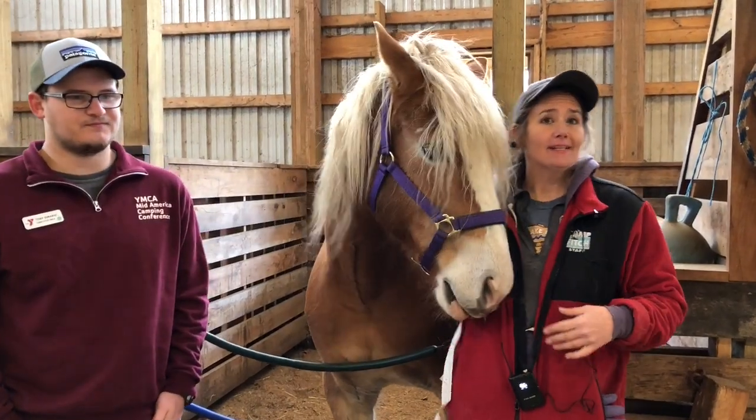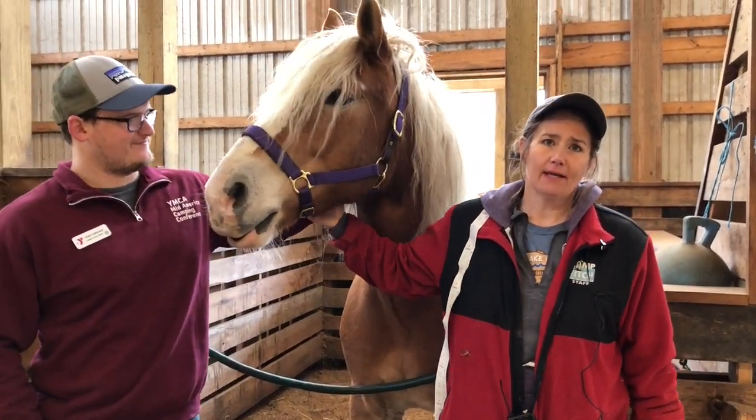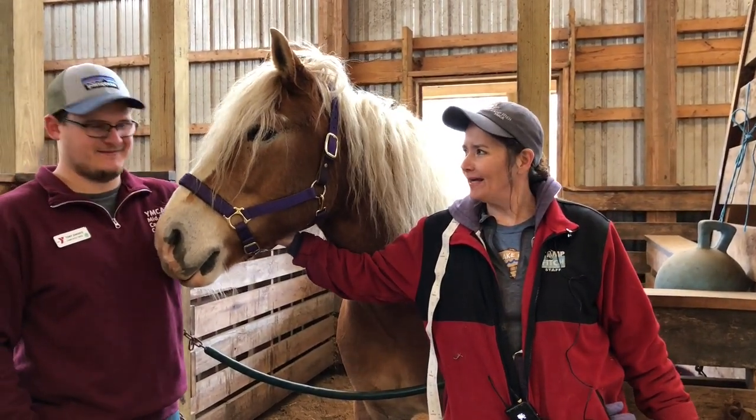Thank you for visiting us today at our Camp Fitch Equestrian Center. This has been a great treat. We can't wait until we all are together again. Stay healthy, stay safe, and take care of one another. Thanks, Brandy. Thank you, Tony. I had such an amazing time up at the barn today — thank you, Brandy and Cassidy, for all that lovely educational information about all those awesome horses.